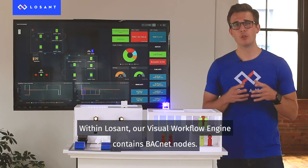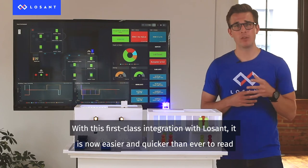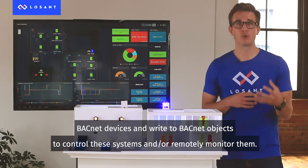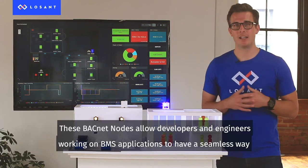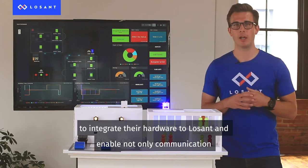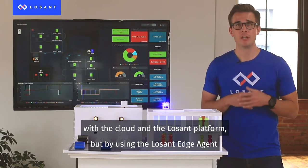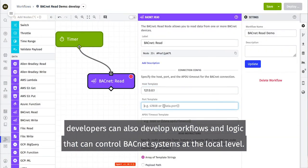Within LoSan, our visual workflow engine contains BACnet nodes. With this first-class integration, it is now easier and quicker than ever to read BACnet devices and write to BACnet objects to control these systems and remotely monitor them. These BACnet nodes allow developers and engineers working on BMS applications to have a seamless way to integrate their hardware to LoSan and enable communication with the cloud. By using the LoSan edge agent, developers can also develop workflows and logic that can control BACnet systems at the local level.